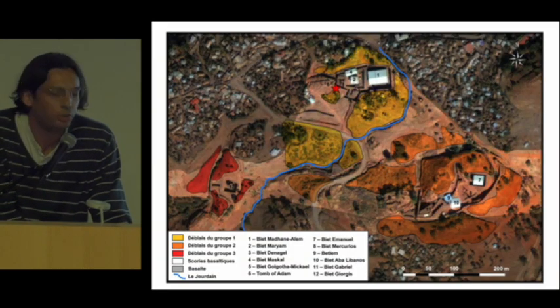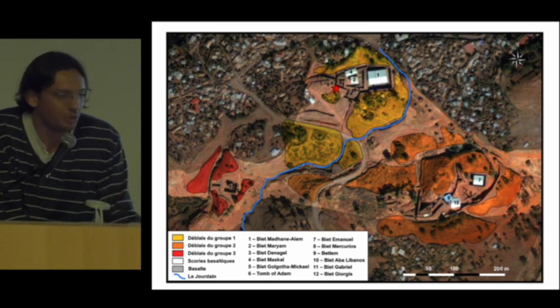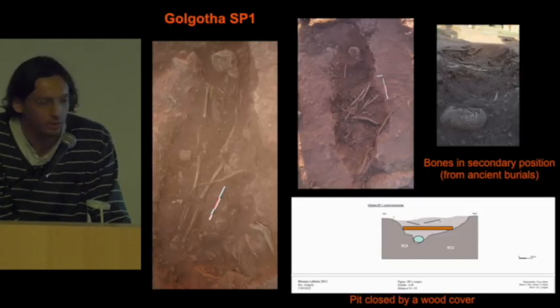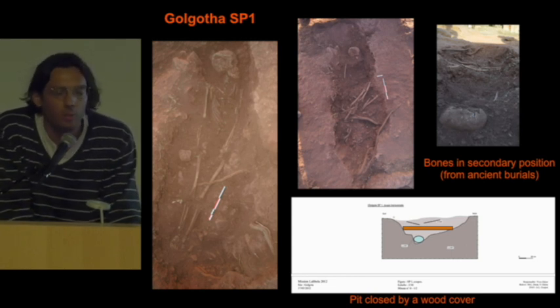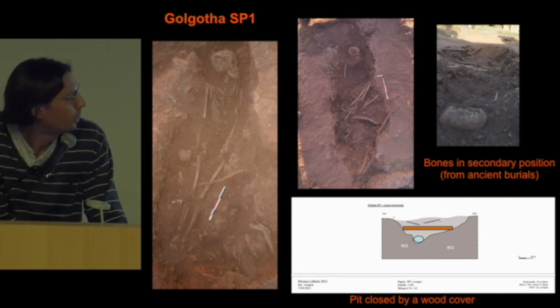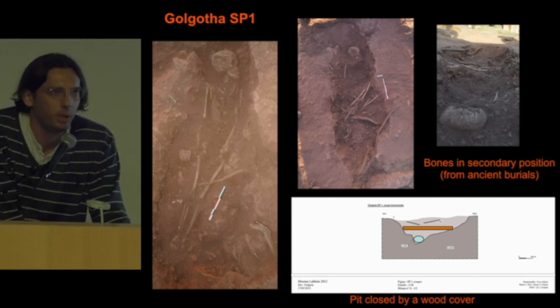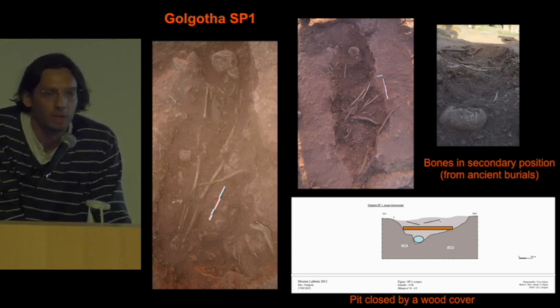We did a survey around the churches and found several graves that were somewhat preserved. We could start a small excavation very close to the church, close to Golgotha. We excavated one grave during a very quick excavation, but it was possible to get some data about funeral practice and some material for dating. It was a burial directly in a pit, covered perhaps with a hood cover. The dating showed this grave was very recent — maybe from the 18th century until the 1920s — and we know from archives that some graves were buried at the beginning of the 1920s around the churches.